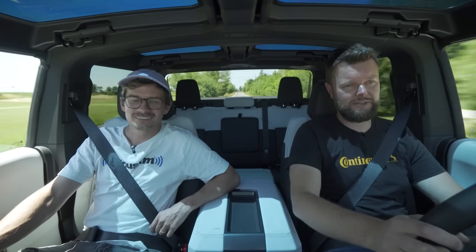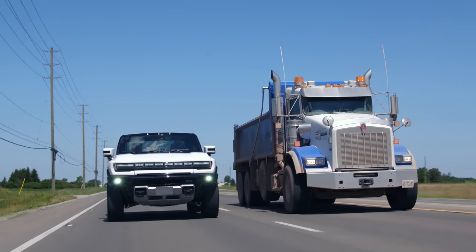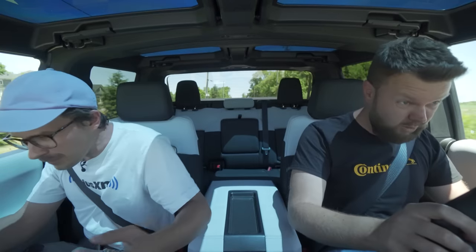Maybe even hit the notification bell so you don't miss any more special effects. Also hit the like button because we haven't asked you to like any videos in a very long time. This thing is gigantic — you don't really feel the weight on the launch, but you really feel it on braking. That's an intense brake, but it does a great job.